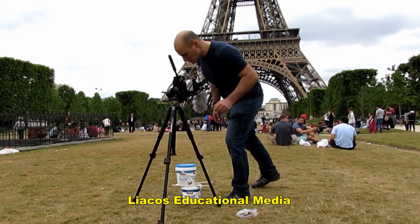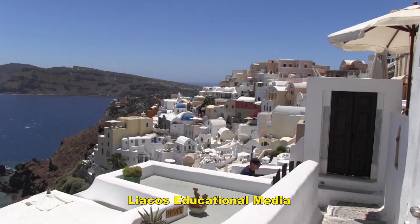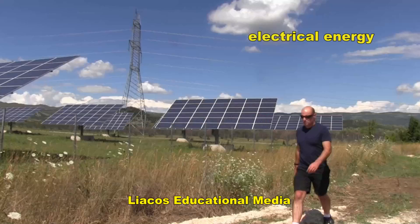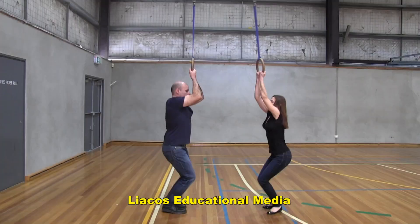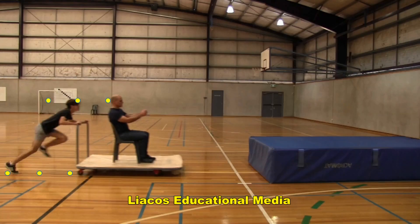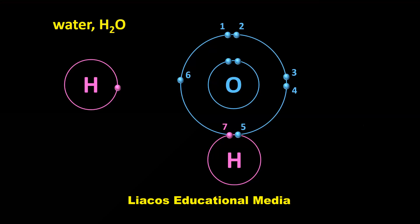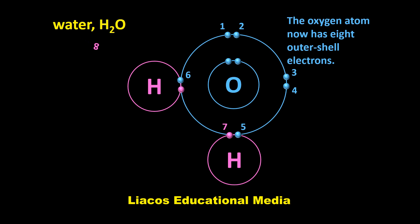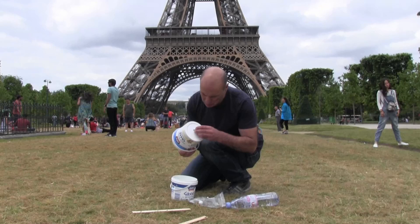Liakos Educational Media didn't travel all the way to Paris just to film water draining out of a container. We actually went to England and Greece as well to shoot scenes for new episodes of our Shedding Light series of science education programs, aimed at high school aged students. I'm actually a science teacher, and I think videos are really effective teaching resources. If you're a science teacher or a student, visit our website at liakoseducationalmedia.com.